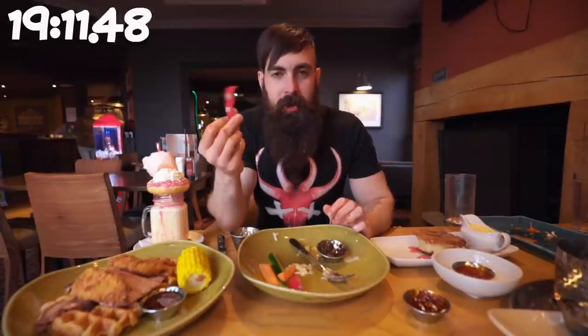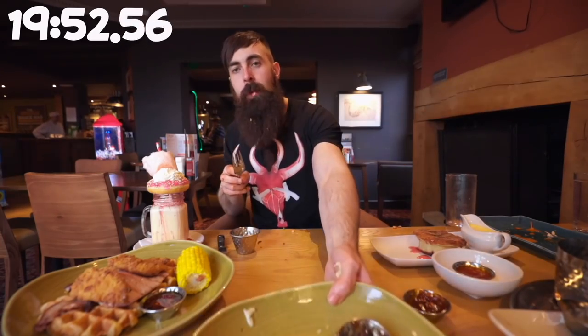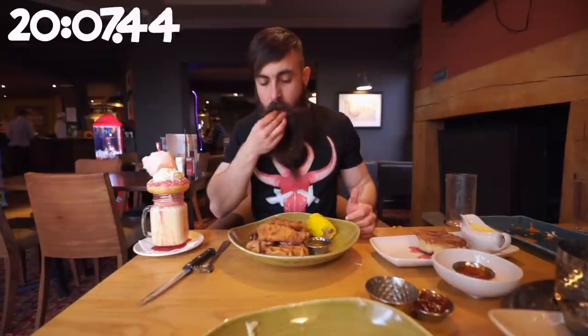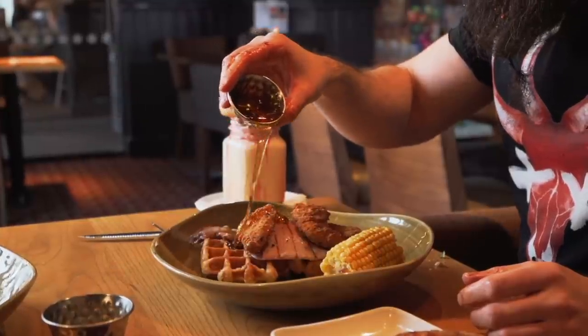Veggies — seem a bit unnecessary when you just ordered a wheel of camembert. Now this is from the brunch menu: chicken, bacon, and waffles. Not traditionally British, but I'm sure it's gonna taste good.